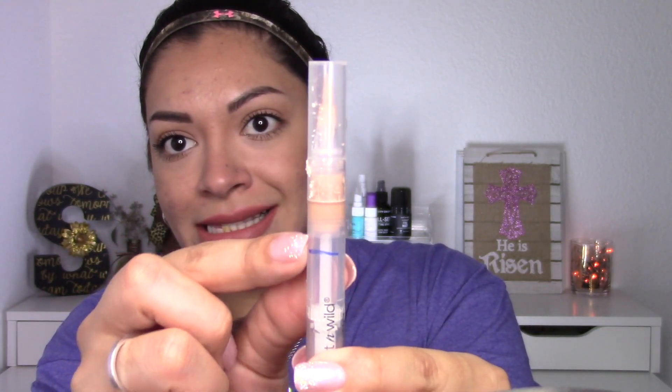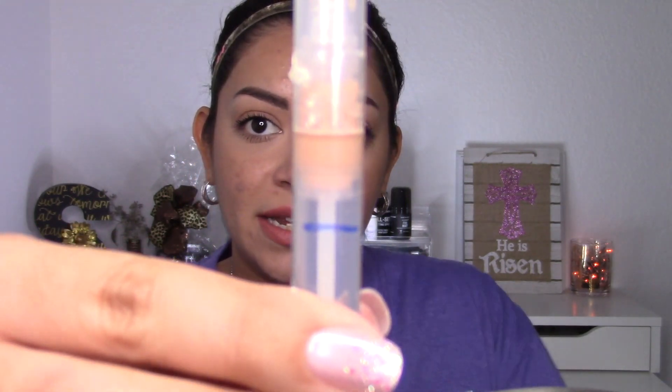Next product is the Wet n Wild Illuminati Highlighting and Concealing Pen. There is my first line there, so you can see it's made some progress. I'm getting to the point where I'm getting excited about getting stuff out of my collection. I used to want everything and all the new releases, but now I'm not buying into all the consumerism and the hype — I'm just trying to use up what I have, and it's been really exciting. Plus, I feel better because I'm actually getting my money's worth from my makeup.